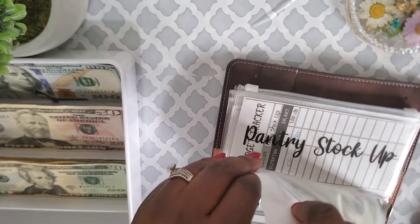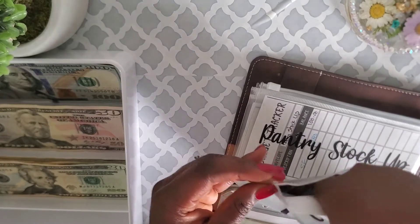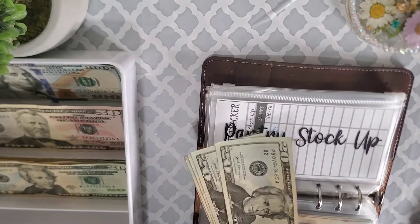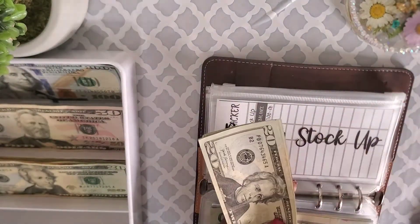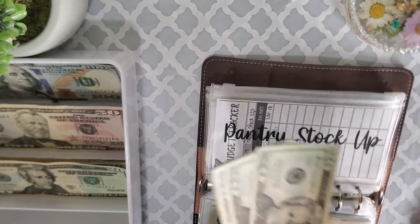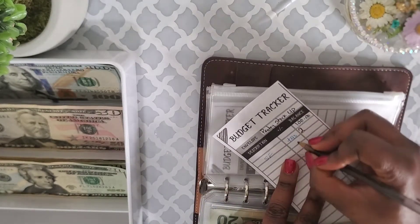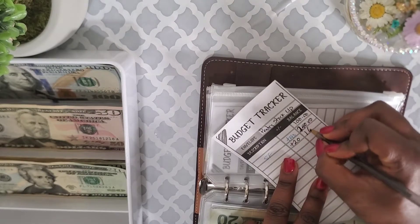The next envelope I'm stuffing in this binder is pantry stock up. I'm not really in need of anything right now — I'm still good on fish, beef, and chicken — but I don't want to neglect it. I only have one hundred and forty dollars in here, so I'm putting twenty dollars in today, bringing it to one hundred and sixty dollars.